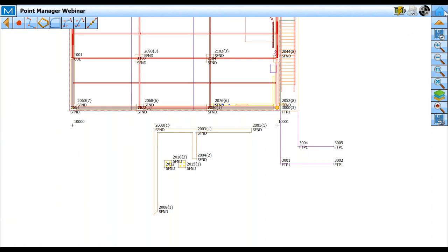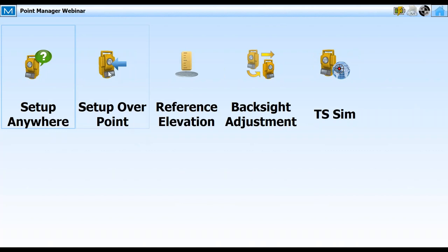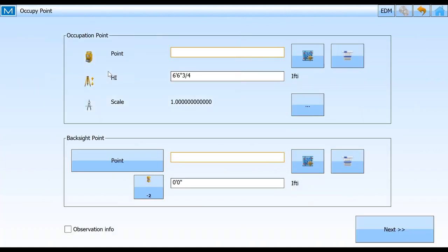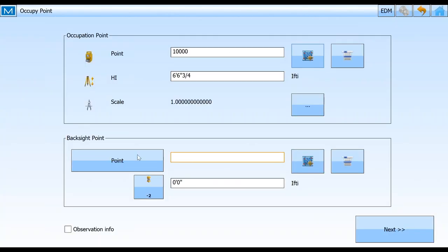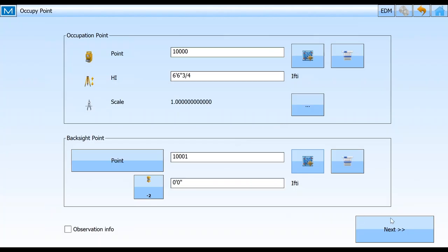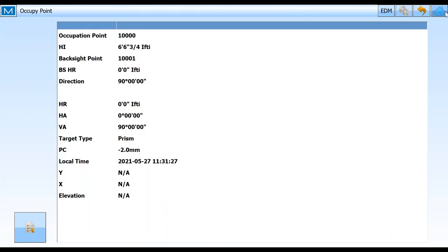Let's get my setup done. I'm going to close out and go to setup — set up over points. Connecting up to my robot automatically because it knows if I want to set up, I better connect to the robot. I'll look at the map to choose my occupy point, then select my backside point, go next, and take a shot. Now I have set everything up and I'm ready to start laying out. I like the layout from the plan view. I want to start out laying out this foundation corner right here — I'll highlight that one, right-click, and go to layout.